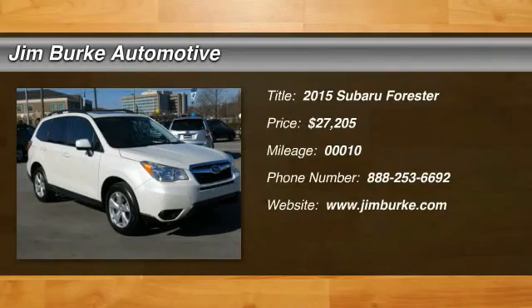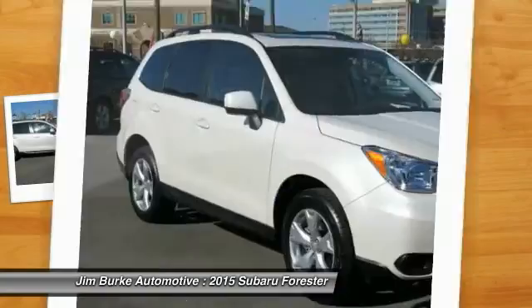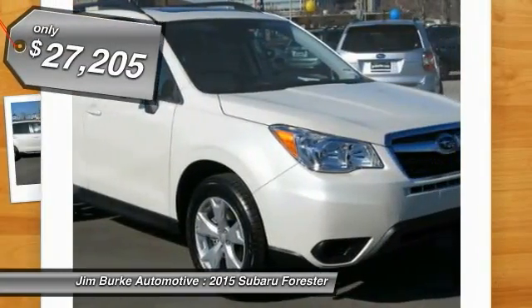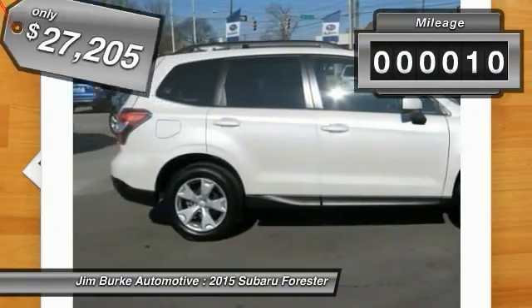The 2015 Subaru Forester is a sensible, practical, and affordable vehicle. It has an impressive comfortable ride, handles well, and is priced below $30,000. This vehicle has less than 100 miles.